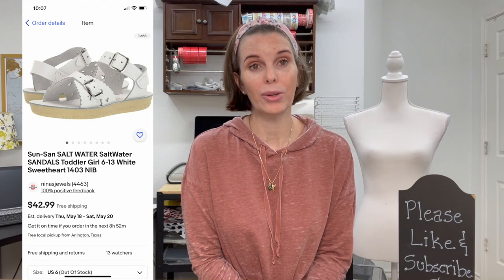Next up was a pair of Saltwater Sandals — the white Sweetheart style. I got these when I purchased a big lot of shoe liquidation sandals and shoes. We paid $9.09 for this pair and they sold for $42.99, our full asking price.